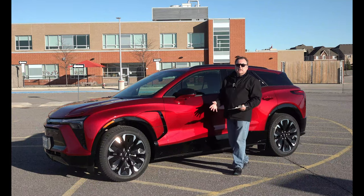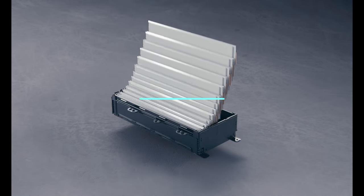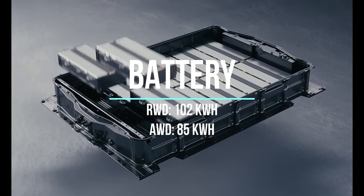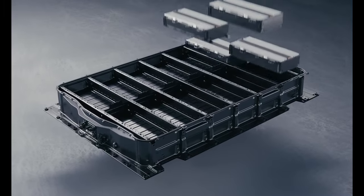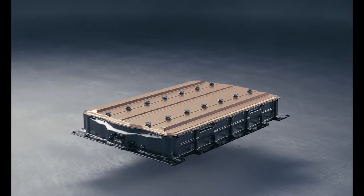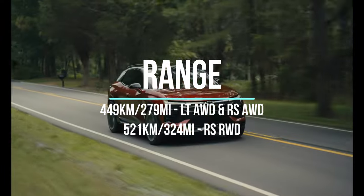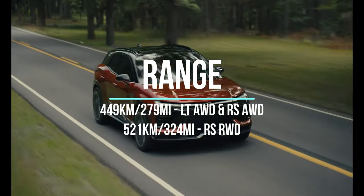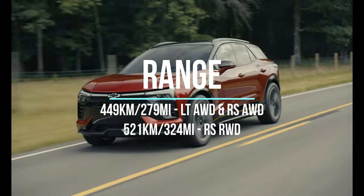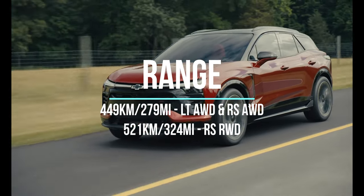They come in two battery sizes: an 85 kilowatt-hour for the all-wheel drive and 102 kilowatt-hours for the rear-wheel drive. They lost some space by putting in that second motor in the front. So there are differences in range: the rear-wheel drive gets about 324 miles or 521 kilometers EPA-rated range. When you add that extra motor, it drops quite significantly to 449 kilometers or 279 miles. So it's really up to you whether you think you need all-wheel drive.